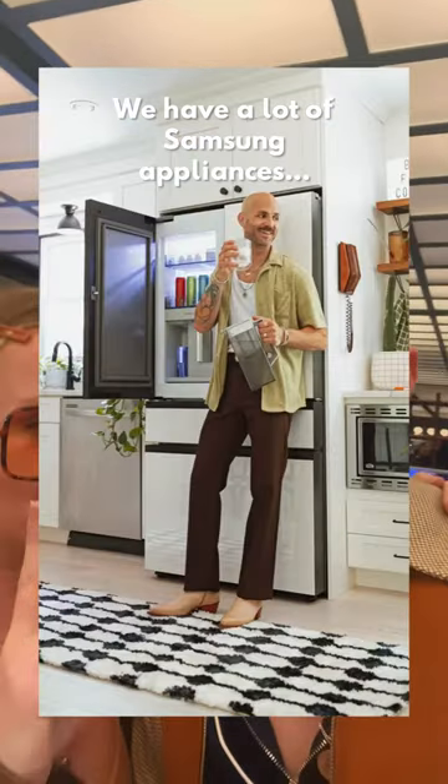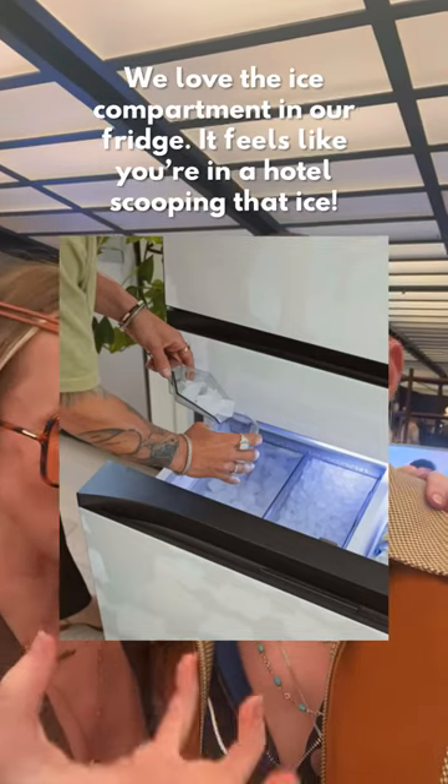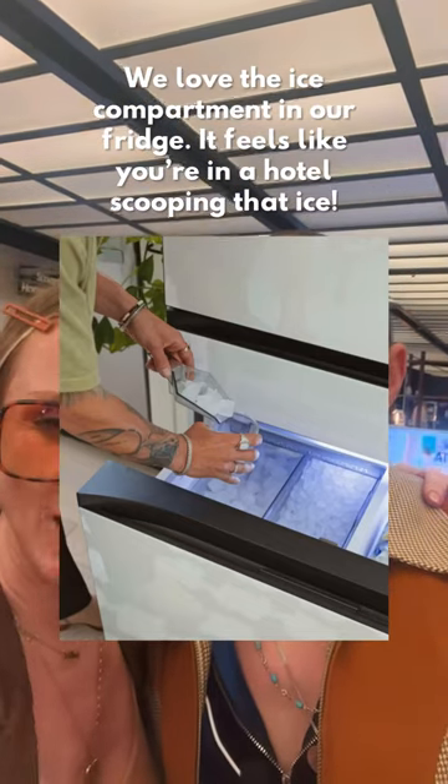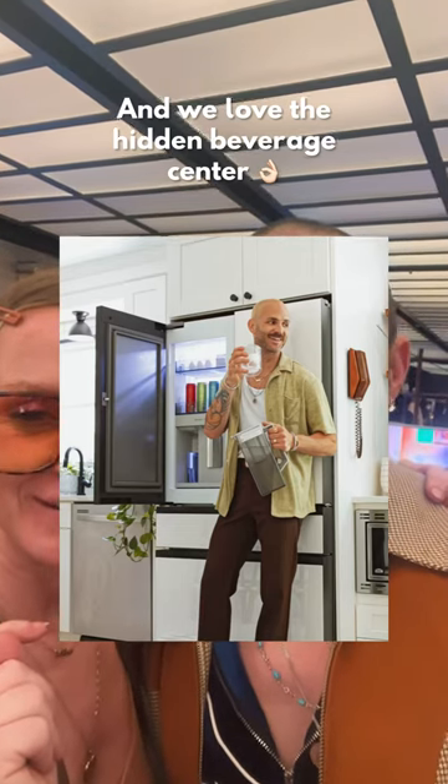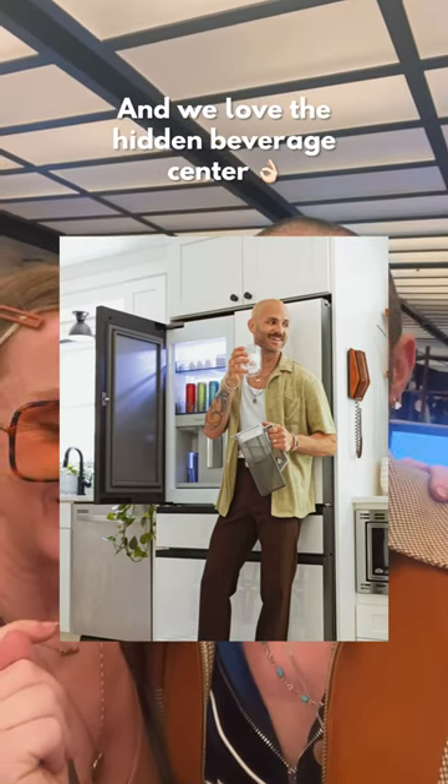Can I tell them my favorite? Sure, go ahead. The ice compartment — it feels like you're in a hotel when you're scooping that ice. And I'm a huge fan of the hidden beverage center. I love that it's hidden — it keeps the clean lines of the refrigerator.